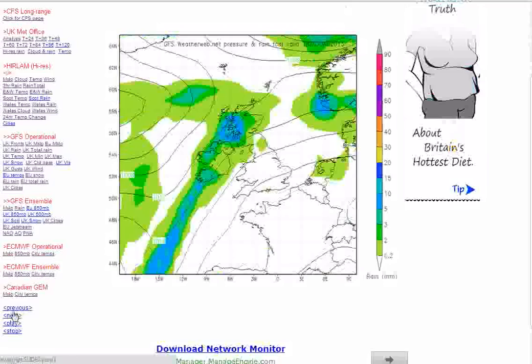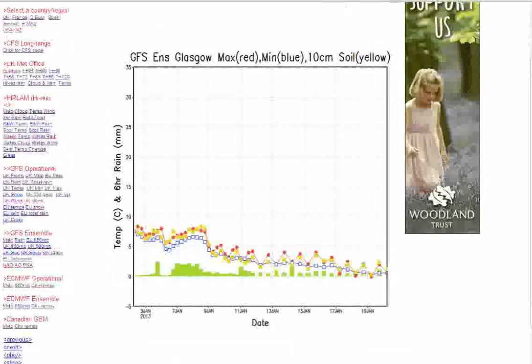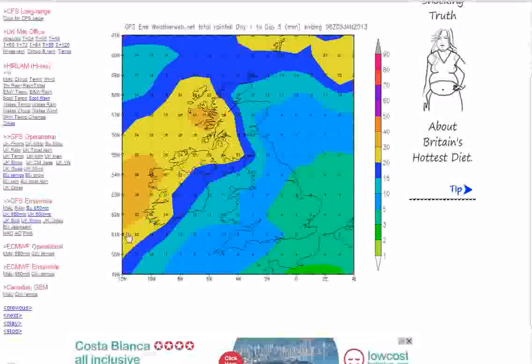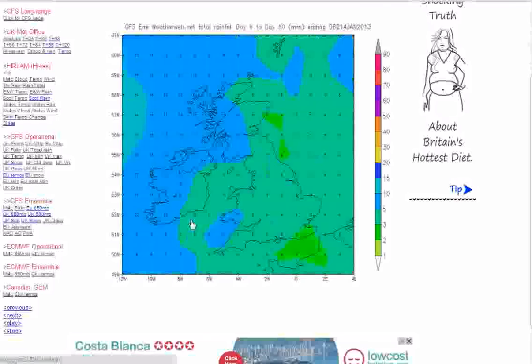In terms of ensemble rainfall totals: the one-to-five day total shows around four or five millimetres over the next four or five days across much of England and Wales, with most of it falling across western parts of Scotland and western Ireland. Then into the day six-to-ten period, again very little rain across much of the country. And again into day eleven to fifteen, very little rain — so just not much rain to come in the next couple of weeks, which you'll be pleased to know.